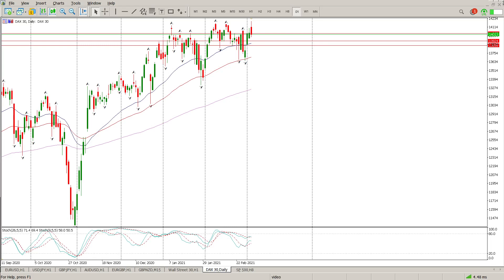Good morning everybody, this is your DAX day trade setup for today. Nothing much to say here — three green days and then you end up with a gap up and a red day.